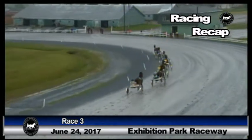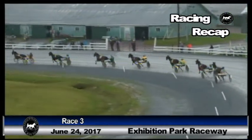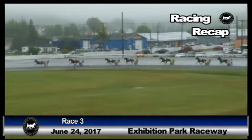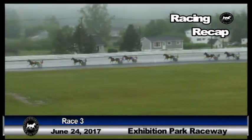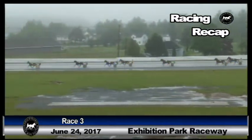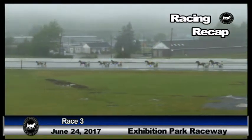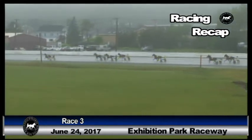Fern Hill Bella now the leader. Gulf Queen let her go, she'll sit on the leader's back. Still there third, that is Dancer's Pass. Well Let's See still on the cones from fourth. Colin End Down is fifth, Royal Putnam sixth. The trailer, Takeoff A. On down the backside they go. Fern Hill Bella she's out now by three or four. Gulf Queen can't stay with her in second. Dancer's Pass is third. They went by three quarters — serious fractions for the day, one-thirty and four.